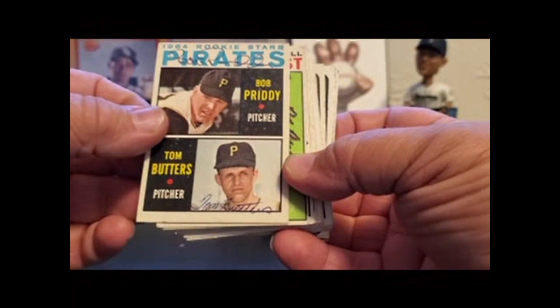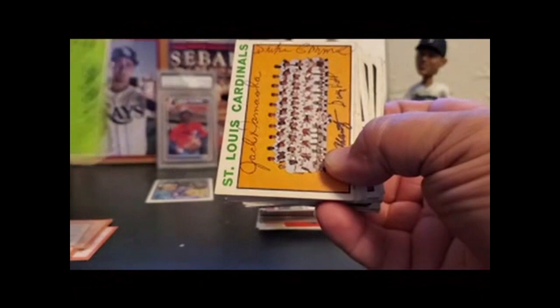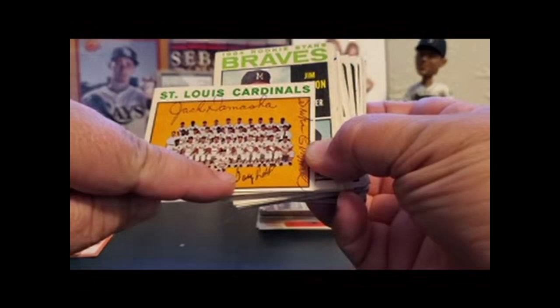Bob Pretty, Tom Butters — I believe Butters has passed away since I got this. Here's a checklist — Claude Osteen and Ron Pruitt. I just figured that's a good way to get a card signed, just pick some guys that are on the checklist. Cardinals team: Jack Demacia, Bobby Shantz, Duke Carmel, and Gary Kolb.